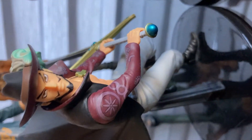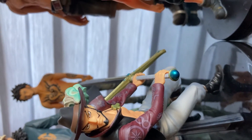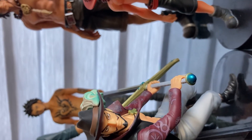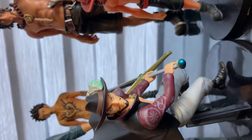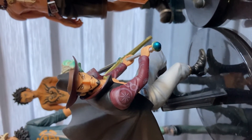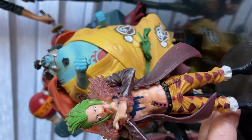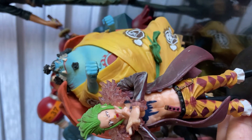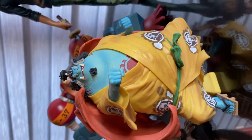Next is Hawk-Eye — that's known as Dracule Mihawk. Hawk-Eye. And this is Bartolomeo. And next one is Jinbe — that's Jinbe.